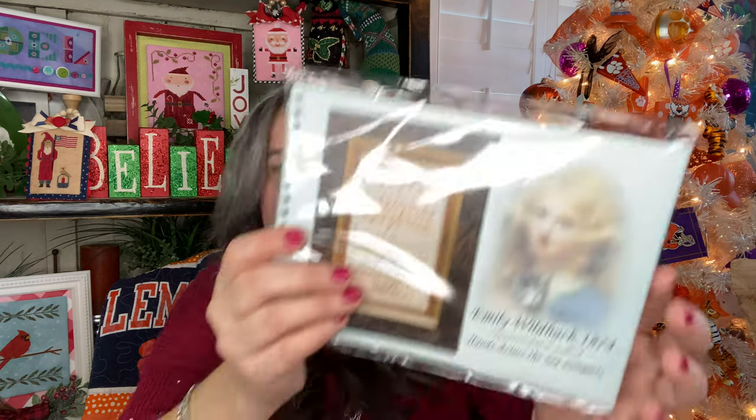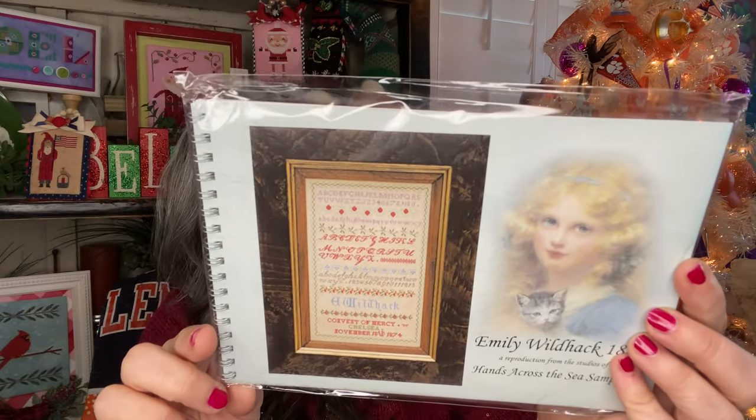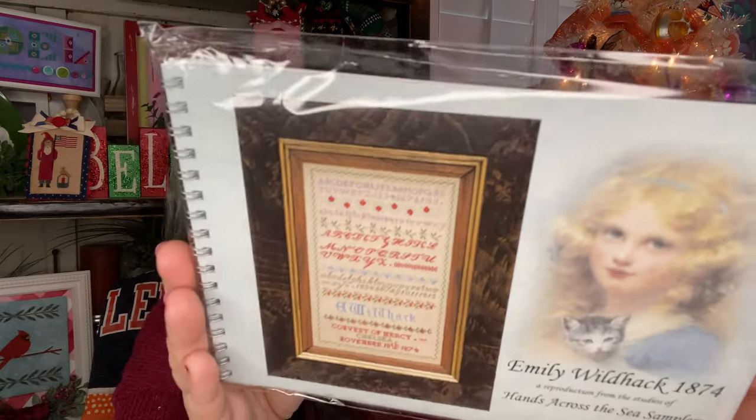Oh my goodness — Emily! It's a Hands Across the Sea pattern. I'd never have — this is my first one of these. I've been seeing these spiral bound ones and I thought they were just fantastic. This is called Emily Wild Hack 1874 from Hands Across the Sea. It's a sweet little sampler. 28 count, and it measures 11.8 by 18 when it's done. 13 colors. Charted in Auversois and DMCs. What a gorgeous little pattern. So that was the end of the event calendar.